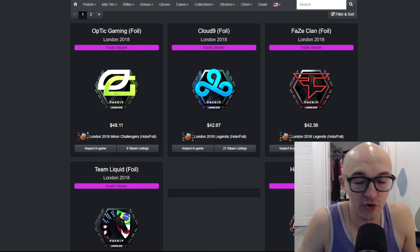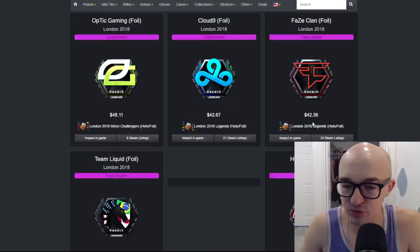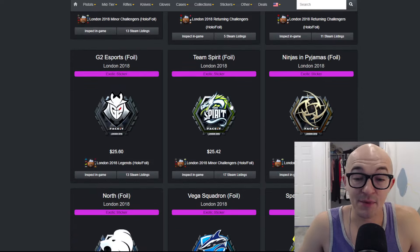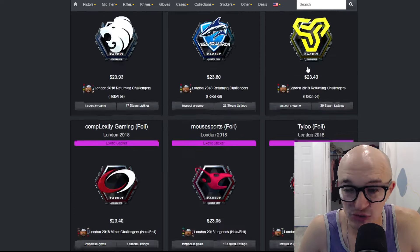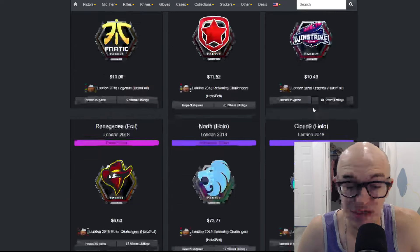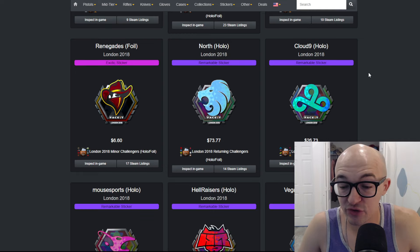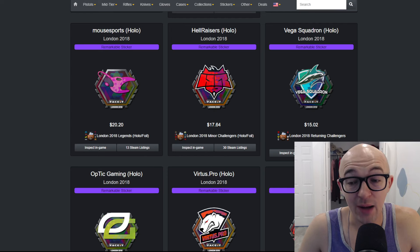Especially if Valve continues to put out borderless stickers — if Shanghai stickers end up being borderless, I think we'll see this trend and run on bordered stickers continue. As for specific London stickers, I think the Hellraiser foil looks pretty cool, the Team Spirit foil looks cool — anything with a dragon is really iconic. The Space Soldiers is interesting. I actually like the Windstreak foil as a cheap option. And then the hollows — the North hollow with that blue looks very very cool, as does the Mouse Esports hollow from London 2018.